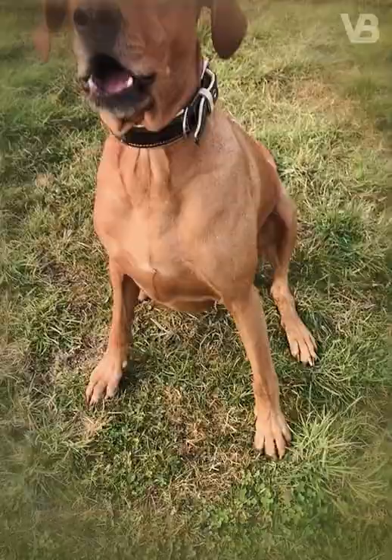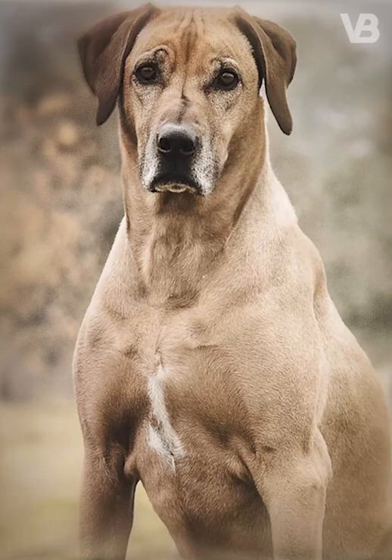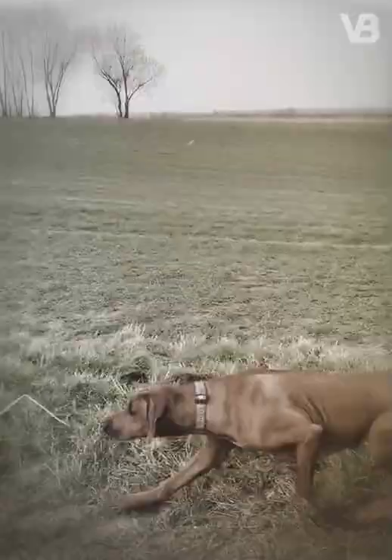Rhodesian Ridgeback. This breed was created by crossing the ridged Koikoi native dog with dogs brought to Africa from Europe such as Bloodhounds, Great Danes, Greyhounds and various Mastiffs. The purpose of its creation was to bring to life a dog that has the courage and ability to hunt lions.